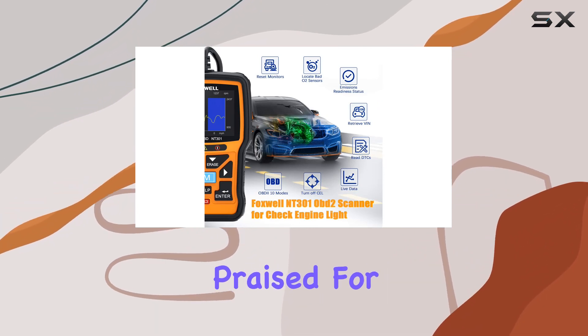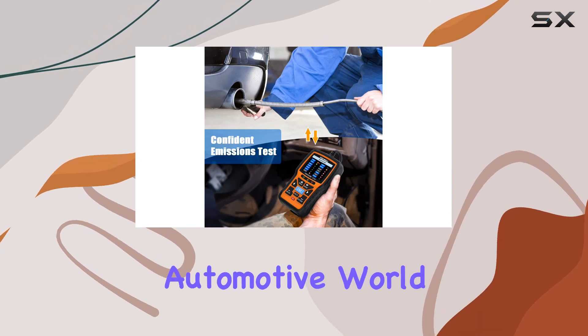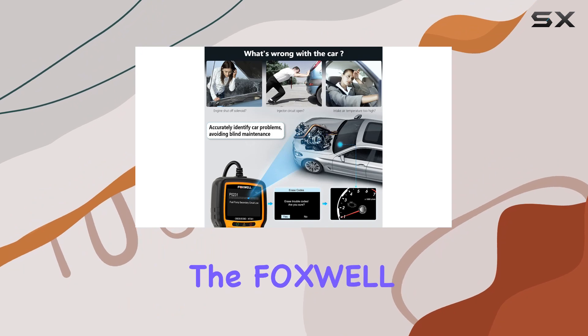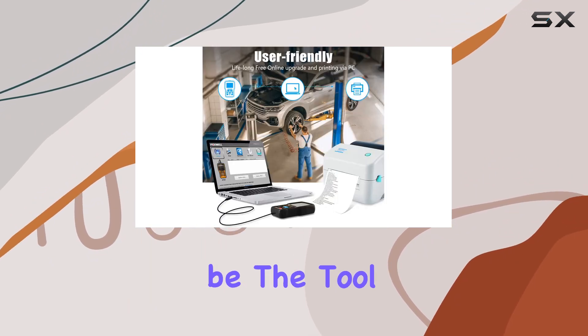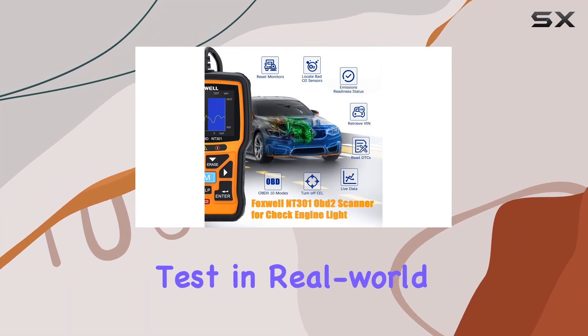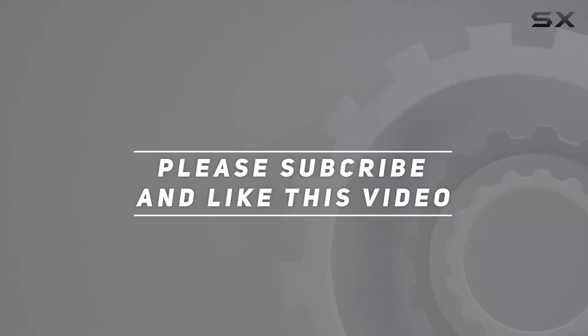The device is also praised for its lifetime updates, ensuring it stays relevant in the ever-evolving automotive world. If you're in the market for an OBD2 scanner that goes beyond basic code reading, the Foxwell NT301 might be the tool for you. Stay tuned as we explore its features and put it to the test in real-world scenarios. Check out the video description for updated pricing, and thank you for watching.